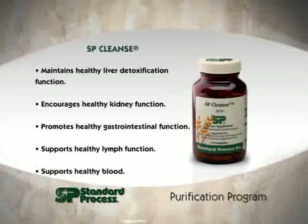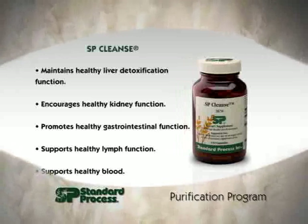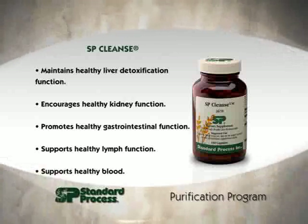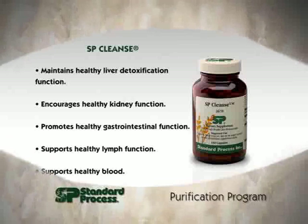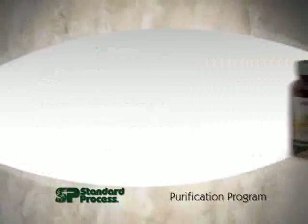Next, SP Cleanse. It enlists the detoxifying properties of 20 different whole foods and botanicals in a vegetarian nutritional supplement. The phytonutrients — phyto is Greek for plant — from these sources help the body to clear toxicity that originates both from our environment as well as those produced inside our body. It helps to maintain healthy liver detox function, kidney function, gastrointestinal function, lymph, and blood as well.